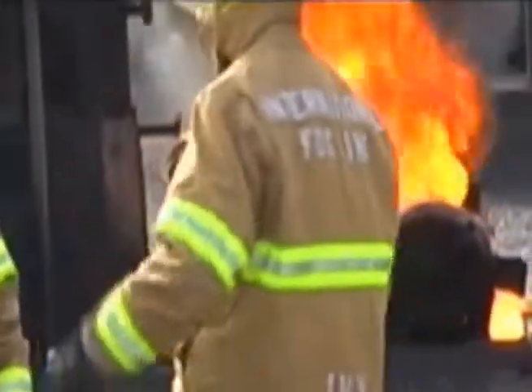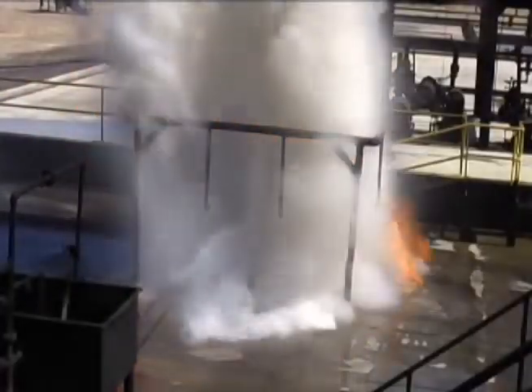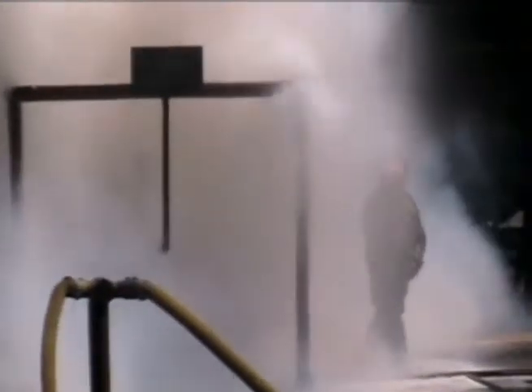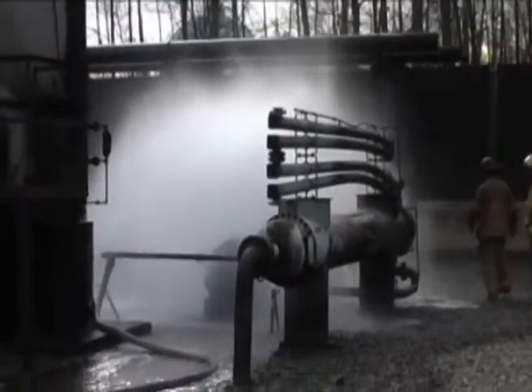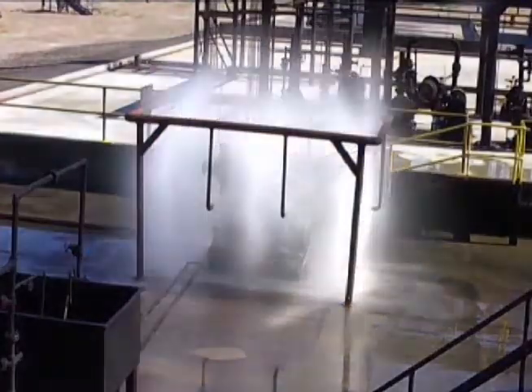By combining HCT's F-500 Encapsulator Agent three-dimensional Class B fire suppression capabilities with International Fog Inc.'s IFI rotating nozzles, a containment system was designed to control and contain vapors, liquid, and gas fuel fires. It can cover areas both small and large, from transfer stations and wellheads to processing units and larger pump roads.